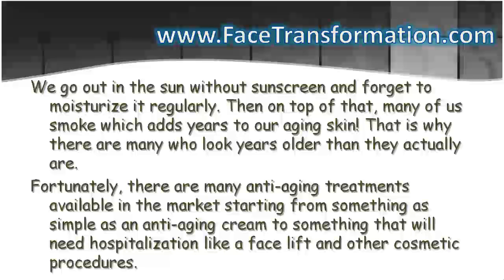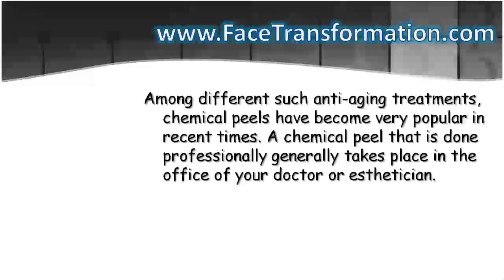Fortunately, there are many anti-aging treatments available in the market, starting from something as simple as an anti-aging cream to something that will need hospitalization like a facelift and other cosmetic procedures. Among different such anti-aging treatments, chemical peels have become very popular in recent times.